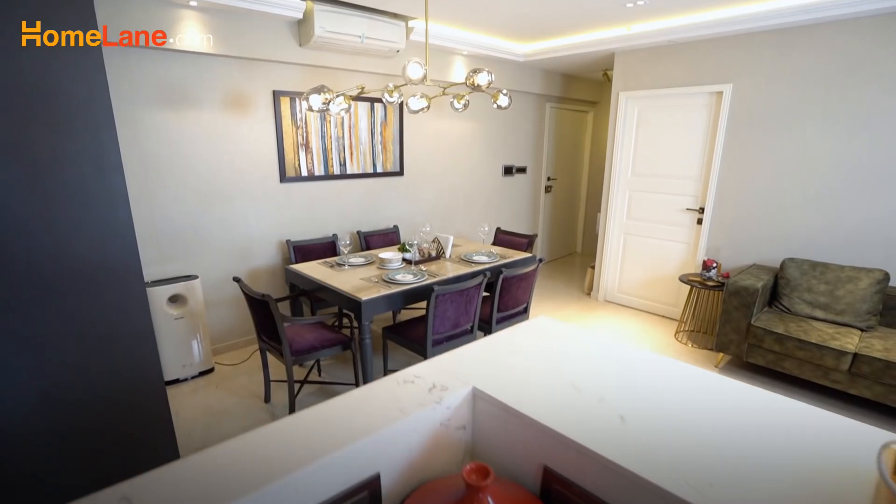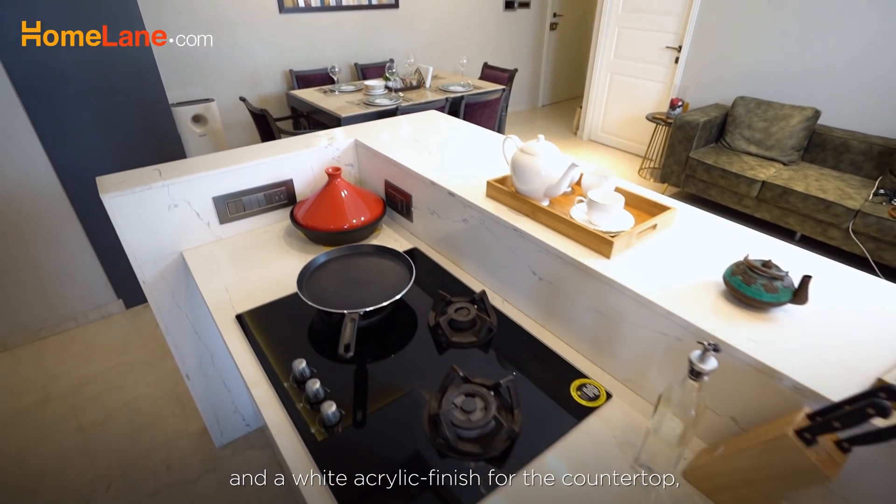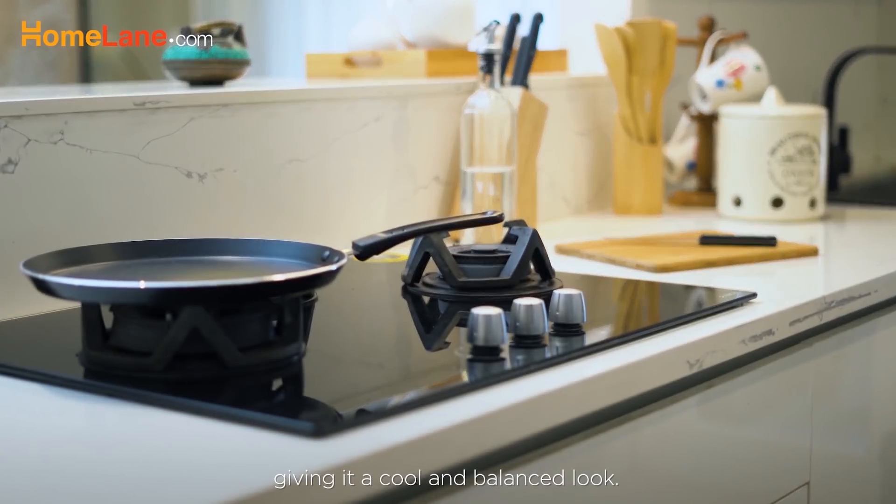Everything is within reach, making it every cook's dream space. We used Tatuario quartz for the dado tiles and a white acrylic finish for the countertop, giving it a cool and balanced look.